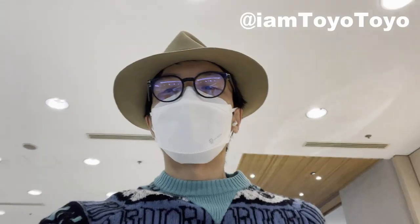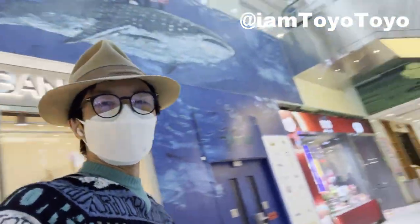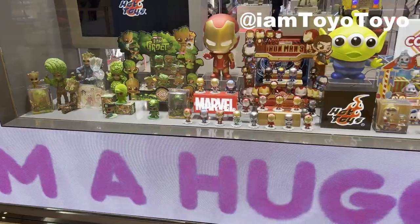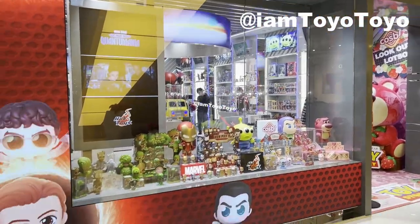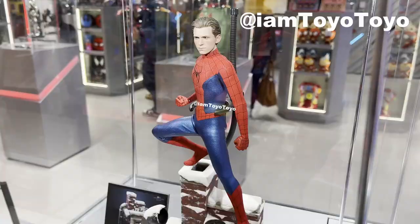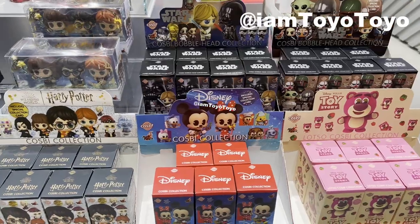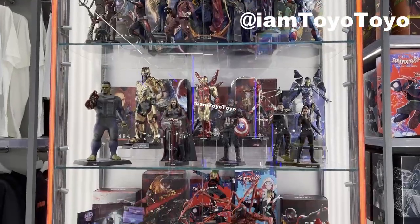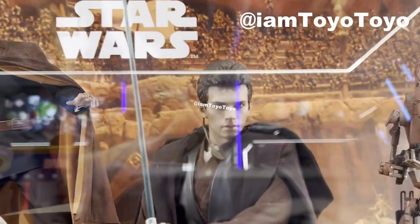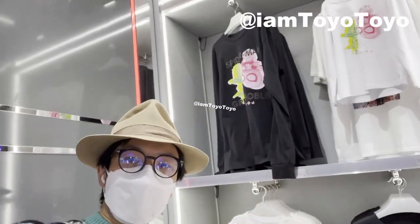Morning guys, welcome back, Toya here. After an agonising journey, I am finally here at the new Hot Toy Store. Alright, let me show you guys around.